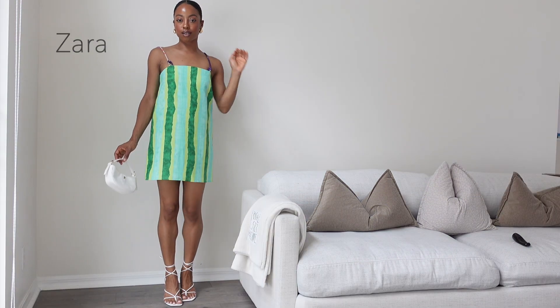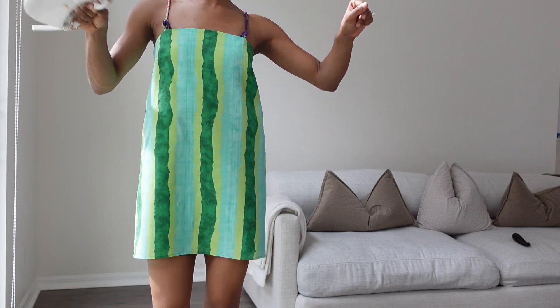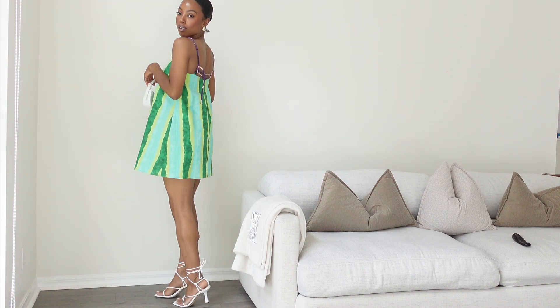So this next dress is from Zara. Tell me this is not so cute — like this little watermelon dress. I totally had to get it because it just reminded me of a watermelon. Like me in this dress and watermelon lemonades all summer long.